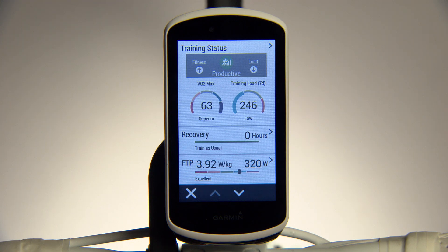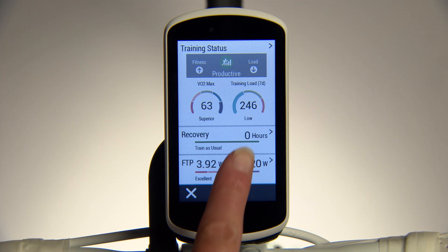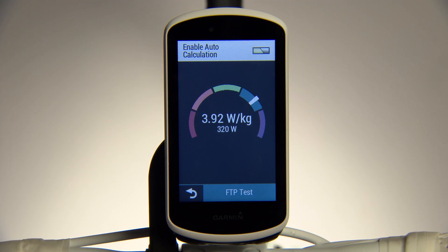With your Garmin power meters, Edge 1030 can also detect your functional threshold power, or FTP. FTP represents the maximum power output you can sustain for one hour, and informs the basis for your personalized power zones and for most power-based training plans.